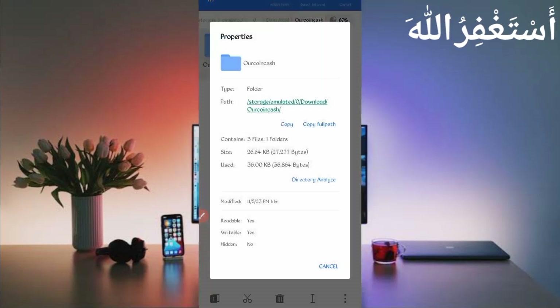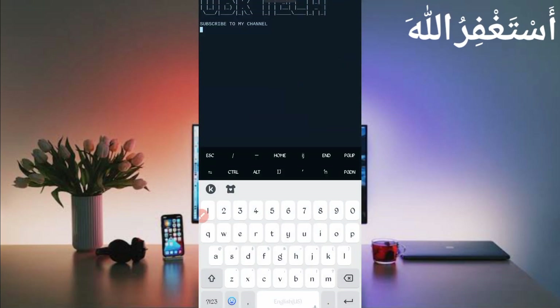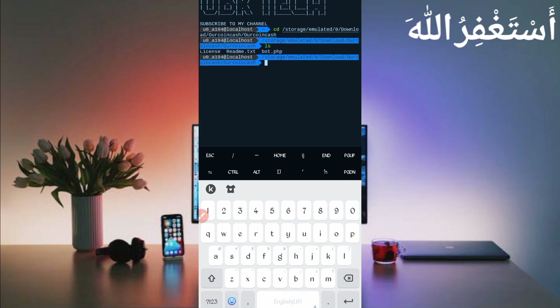Open the folder, long press on it, click More, then Properties, then Copy Full Path. The location is copied successfully. Go back and open Termux. If you are a new user using Termux for the first time, install the basic commands first — they are provided in my Telegram channel, or you can DM me on Instagram. A full guide video link is also in the description. After installing basic commands, type 'cd' then paste the directory location, press Enter, type 'ls', press Enter, then type 'php port.php' and press Enter.